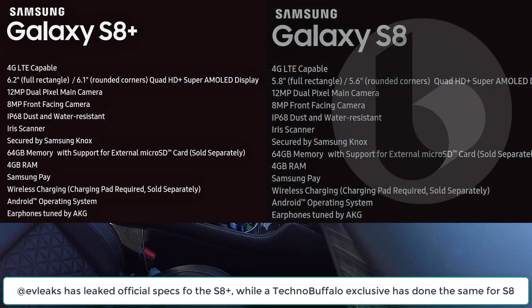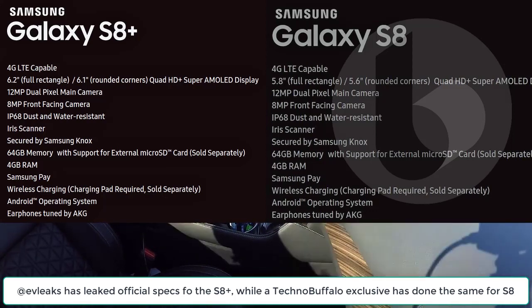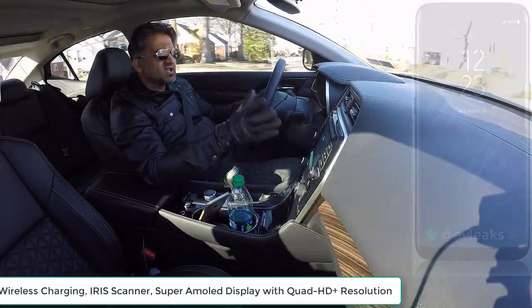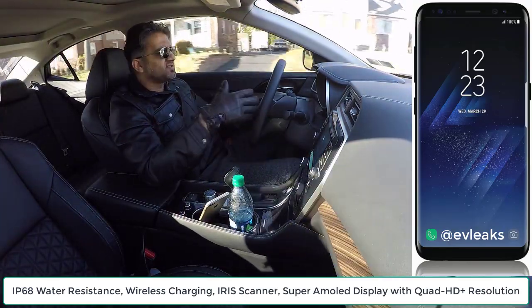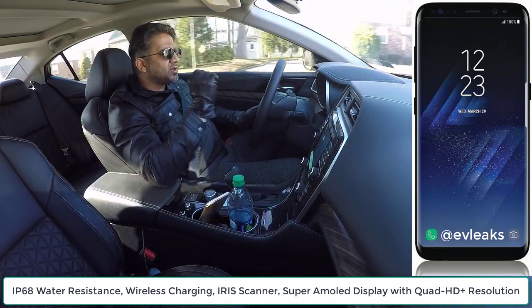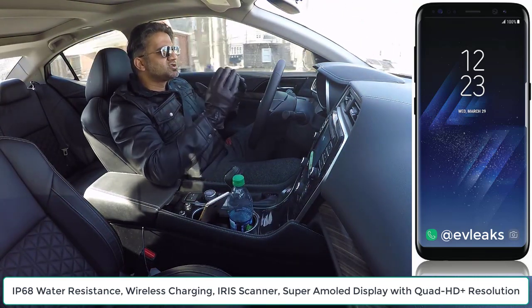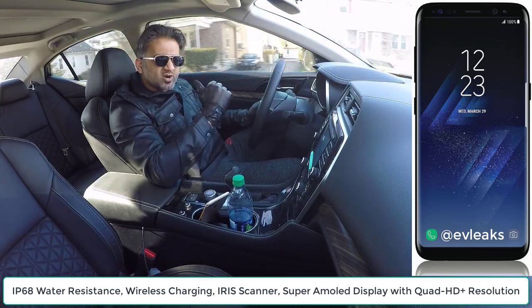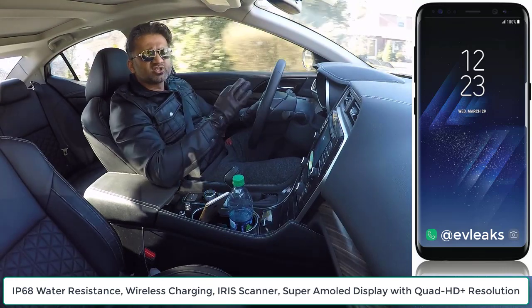Both phones have 4 gigs of RAM. Both phones have a 12 megapixel rear-facing camera — this is a dual-pixel camera — and an 8 megapixel front-facing camera. Other than the screen size, nothing else is really different on these phones, so you're not going to get anything special on the S8 Plus except that additional screen real estate. The phones do have IP68 water-resistance capabilities, just like the S7, S7 Edge, and the late Note 7. They have a Quad HD Plus resolution — slightly larger than Quad HD, which means it's going to be sharper — and of course it's going to be a Super AMOLED display, so you're going to get beautiful, crispy images.